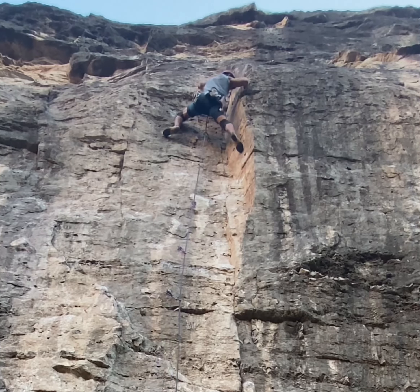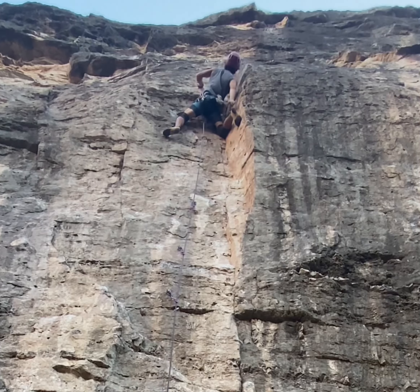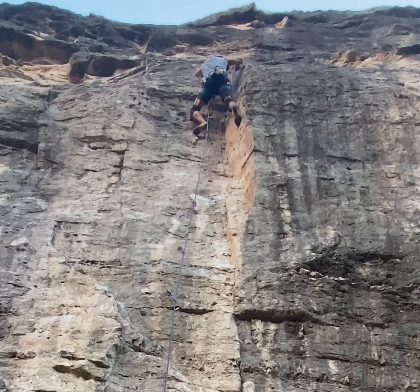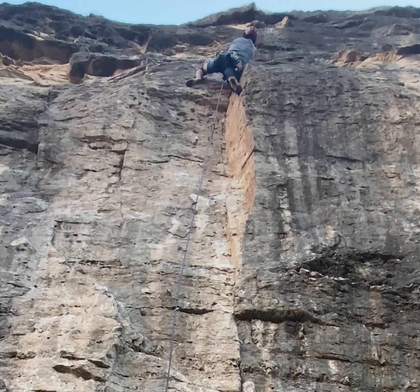Nice. Nice. That right hand. Nice. Nice. Over the pocket.